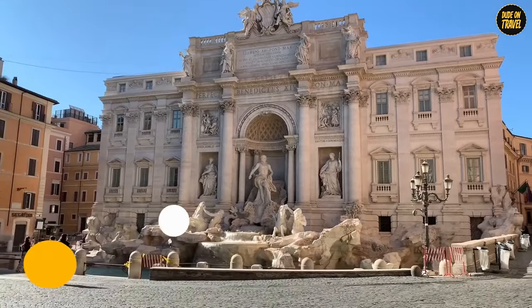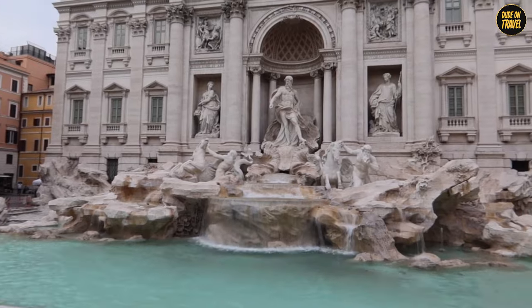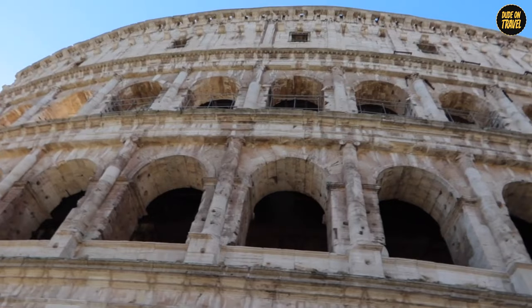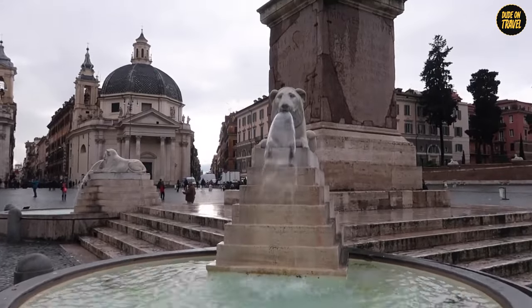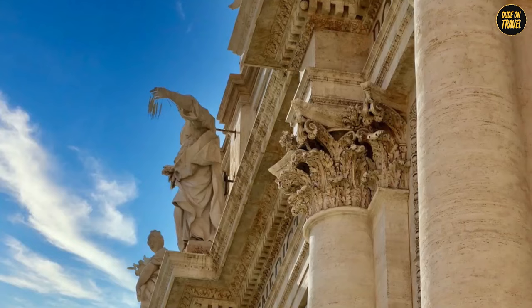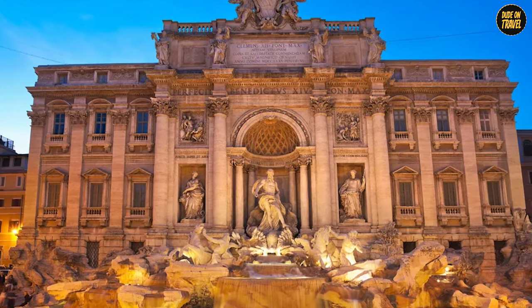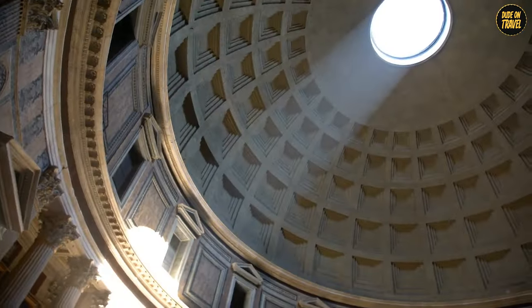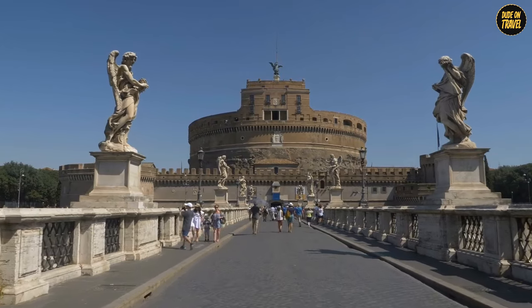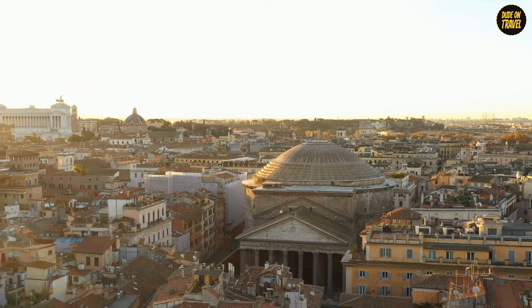Number 1: The Trevi Fountain. For our grand finale, we arrive at the Trevi Fountain, the superstar of Roman fountains. This isn't just a fountain — it's a Baroque masterpiece that's as dramatic as an Italian opera. Standing 26 meters high and 20 meters wide, it's like the King of Fountains decided to set up his throne in Rome. The sculptures blend mythology and art, with Neptune, the god of the sea, ruling the scene. And let's talk about the tradition: tossing a coin over your shoulder into the fountain, legend has it, ensures you'll return to Rome. That wraps up our journey through Rome's enchanting wonders — give us a thumbs up, share your favorite Roman experience in the comments, and don't forget to subscribe!